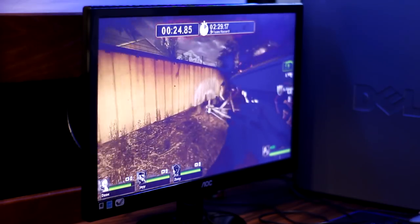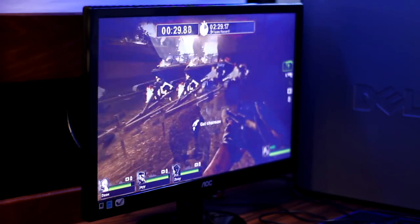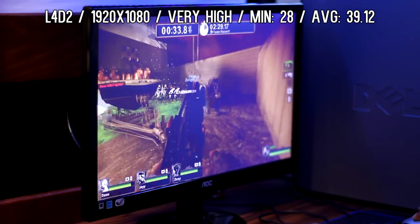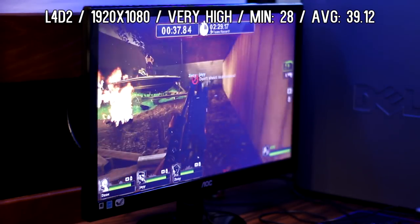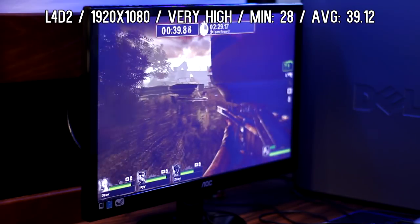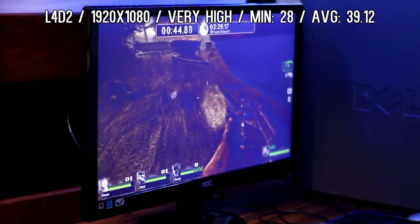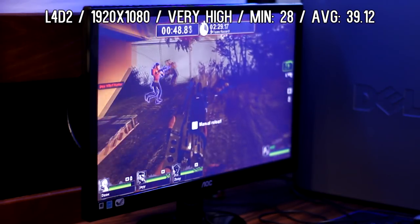I started off pretty light with the titles and worked my way up to more intense games. The very first game was Left 4 Dead 2 at 1920 by 1080, with very high shaders, medium effects, and high textures. The minimum was 28 and the average was 39.12. This was a very fun game to play and I consistently stayed above 30 fps, except when there were a ton of zombies and explosions on screen. Even then it was very stable with only barely noticeable dips below 30.